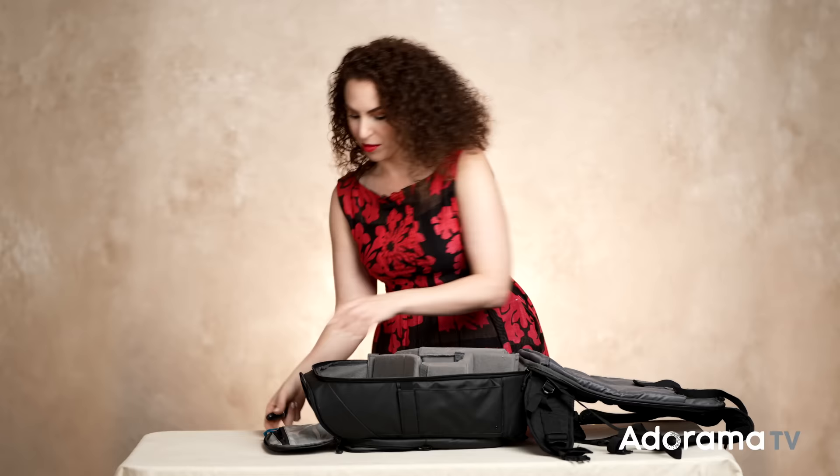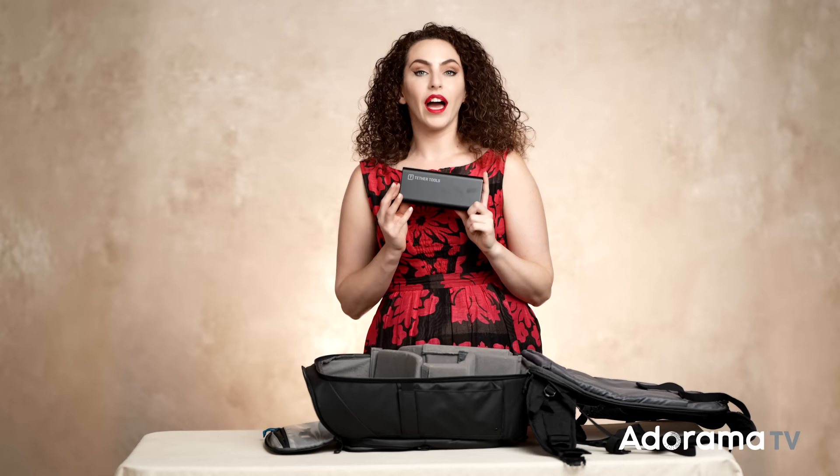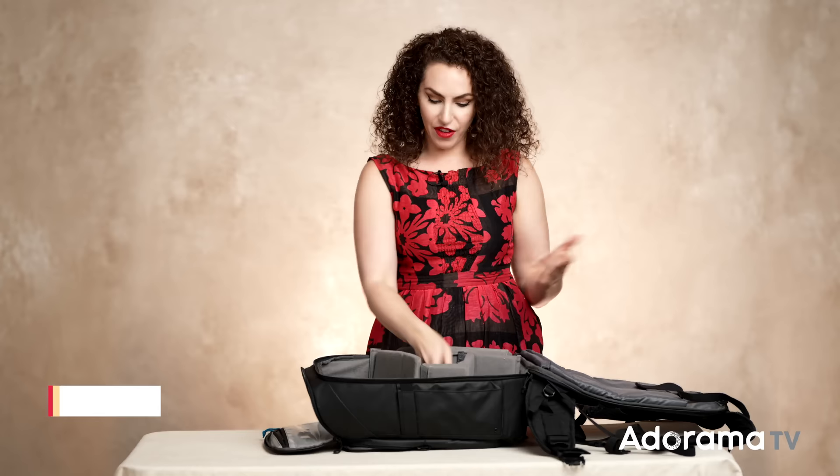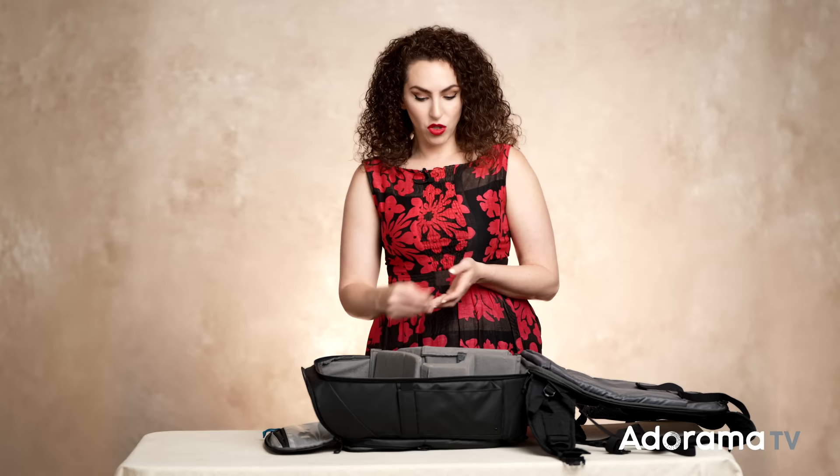One more thing: this is a tool I usually only take if I plan on being outdoors and shooting on location for an extended period of time. It's a power bank that I can use to quickly charge my laptop or have as a backup for my laptop. It's lightweight and fits easily in the bag. But I don't take it if I'm shooting in the studio, since most of the time I'm not far away from a power source for very long.